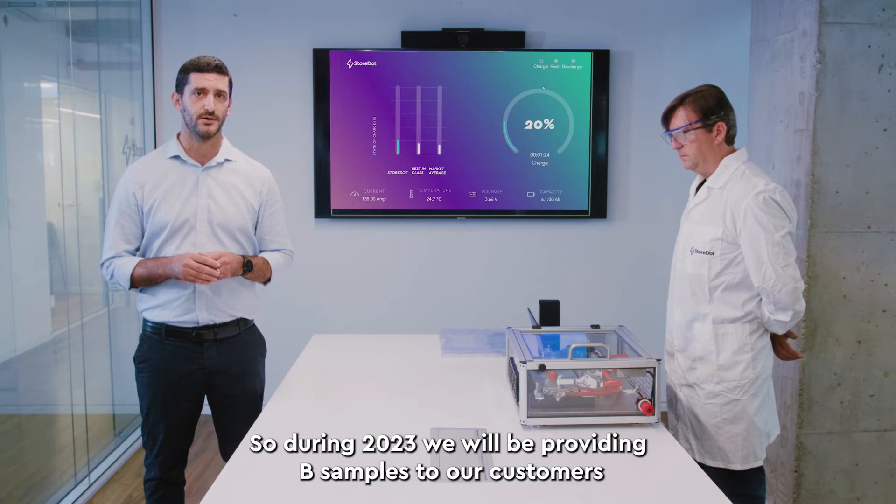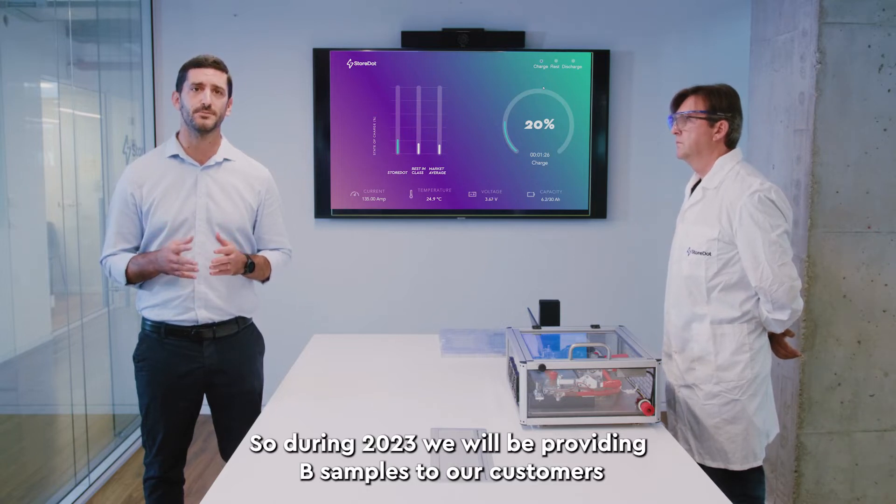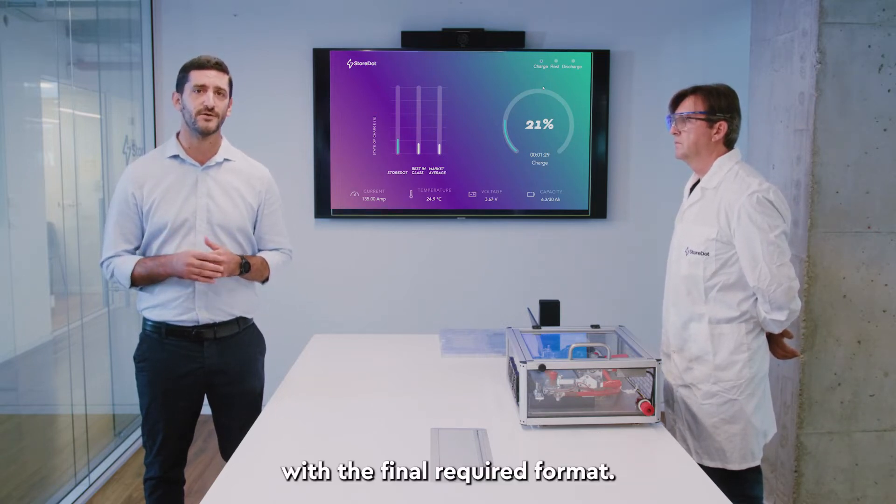During 2023 we will be providing B samples to our customers with the final required format.